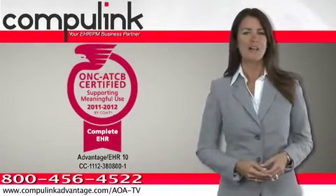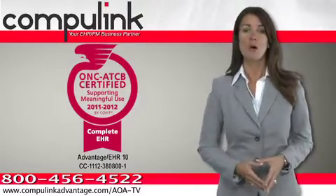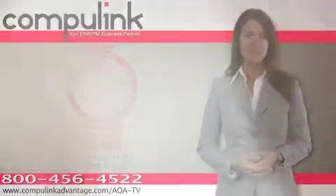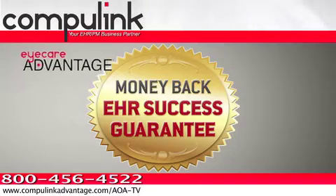Fully ONC certified to meet all government requirements, Advantage includes everything you need to qualify for the stimulus incentives and comes with a money-back guarantee to ensure your business success in going paperless.